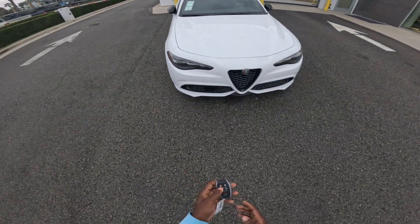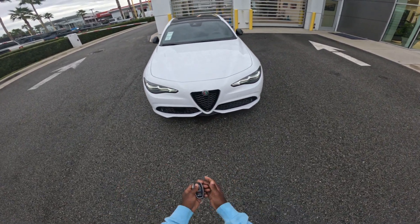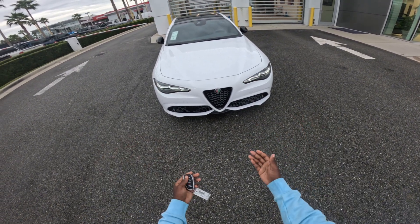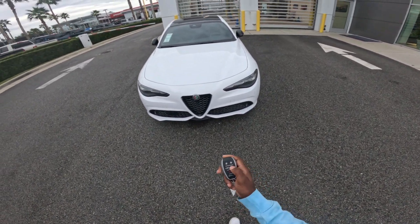We'll start with just the headlights. When you click the key fob to unlock the car, the headlights light up. I'll do it again for you — it has an aggressive loading style type lighting.